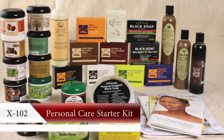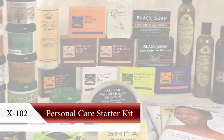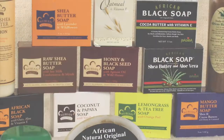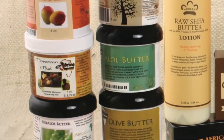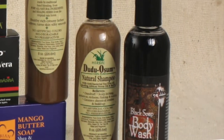Enjoy the best of natural skin care with this complete personal care starter kit. Each kit comes complete with the 12 most popular soaps, 10 jars of our super healing butters, and 3 bottles of shampoo and body wash.